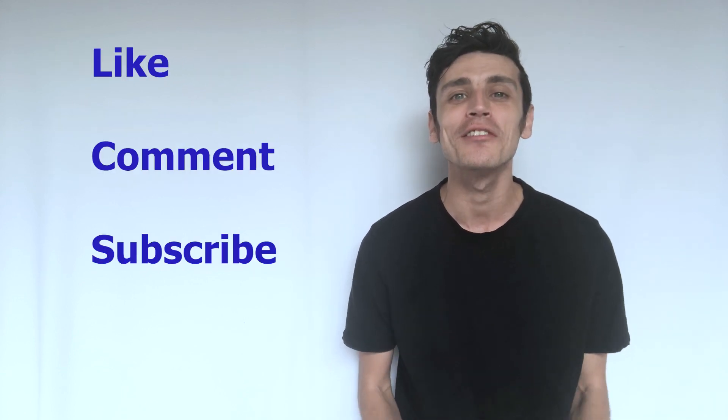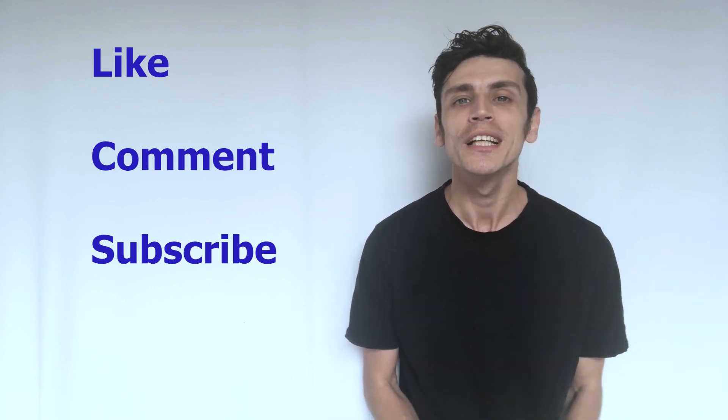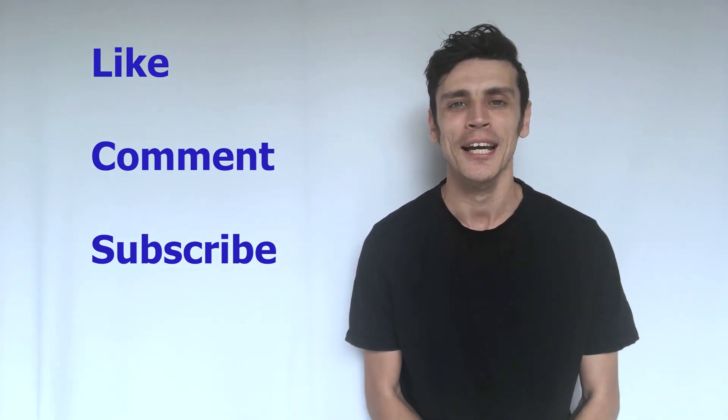Before I get to the video, if you enjoy it do make sure you hit that thumbs up button, leave a comment on maybe another topic you'd like me to tackle. If you really enjoyed the video, make sure you hit that subscribe button so you can stay up to date with all the videos as they come out.